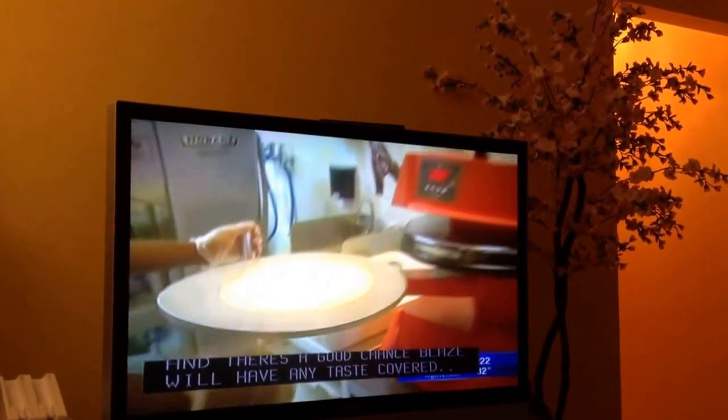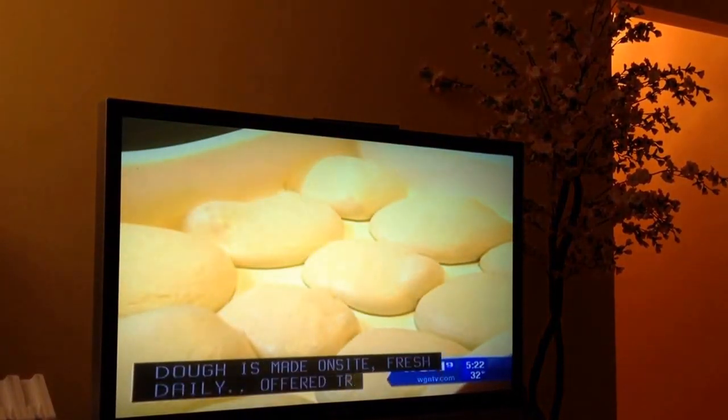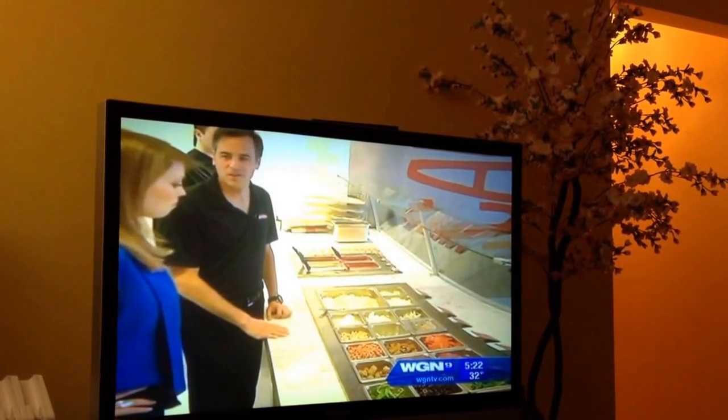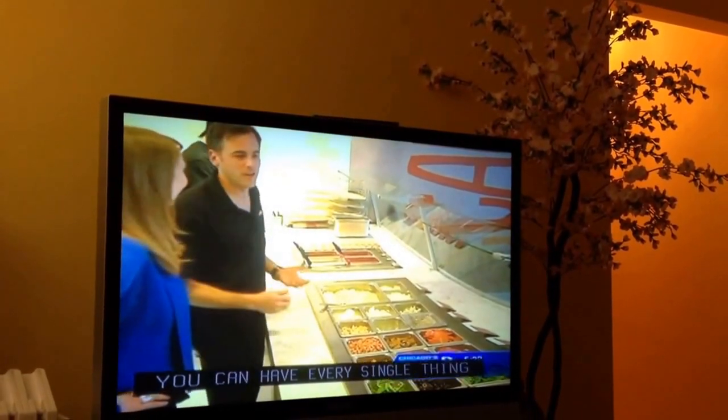Dough is made on-site fresh daily, offered traditional or gluten-free. And that is just where the choices begin. You get every single thing in the place here, and we can even find some more if you really want it. And it's $7.